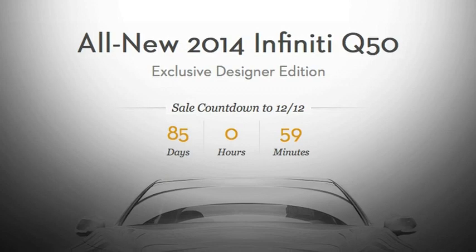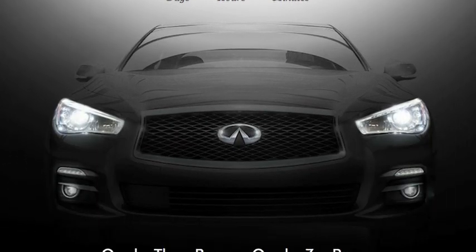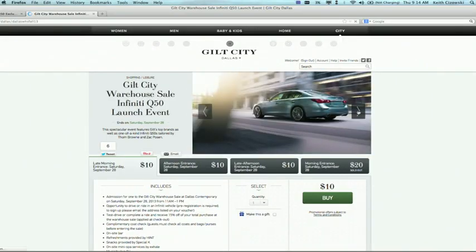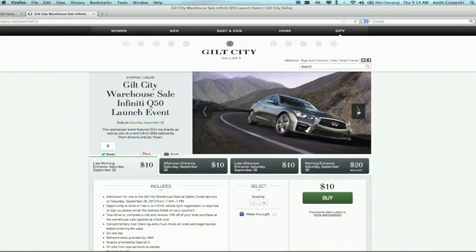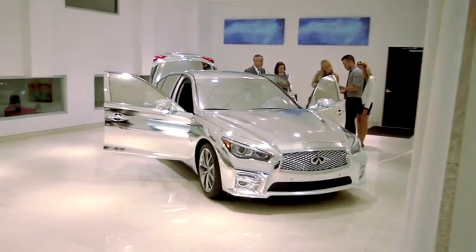The two buyers of these 2014 Infinitis will also receive a $10,000 Gilt.com shopping credit, as well as a style consultation. From here, the cars are going to go to five events focused around Gilt City shopping events. Tom and Zach each designed concept rooms to house the cars, giving people the chance to see them in person.